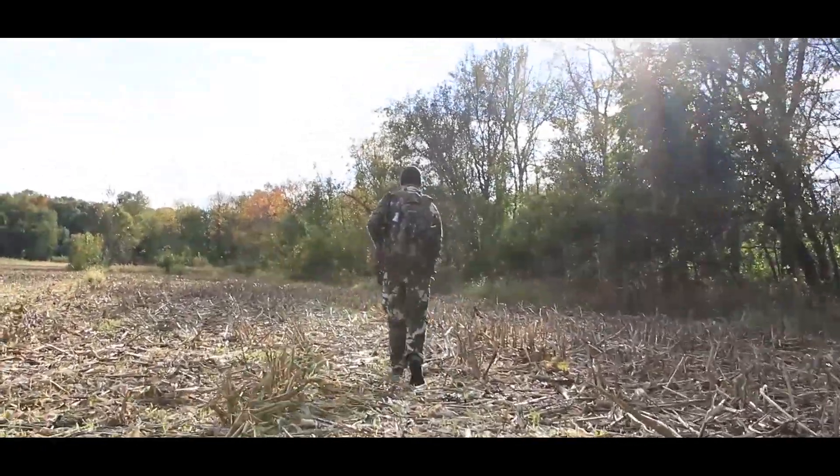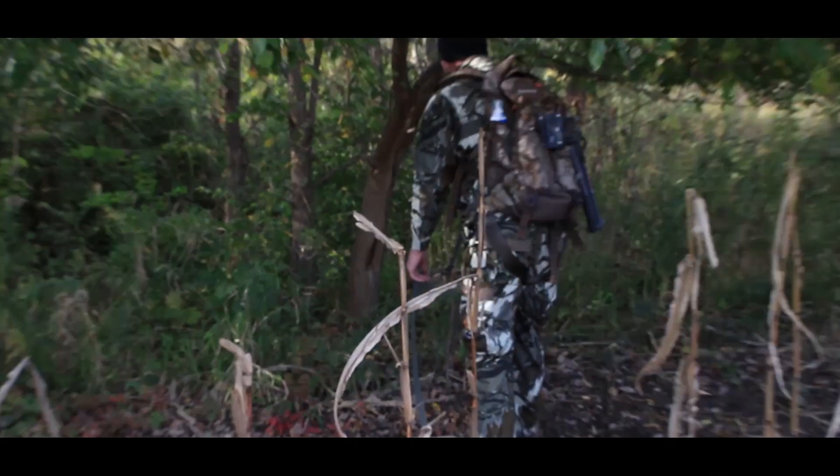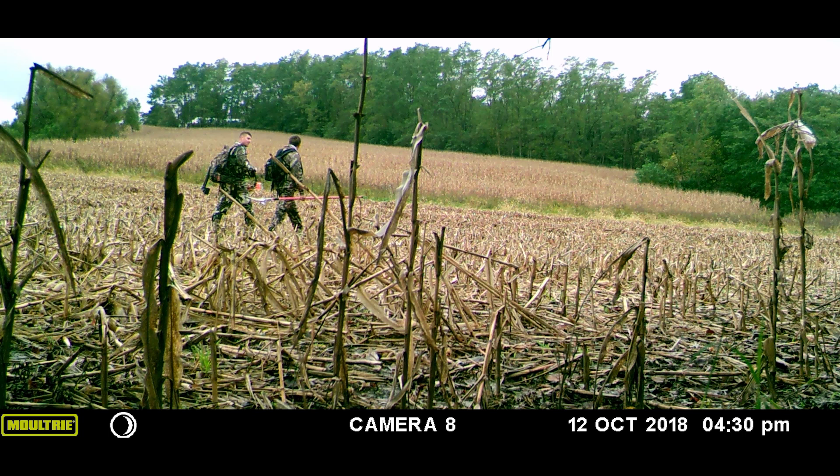With the field being open, we knew that this created a natural highway right along the creek bank by our stand. We only had a few days until the farmer would finish harvesting the rest of the field. The following days after that we hunted there as often as we could, knowing that this highway would soon be diminished.